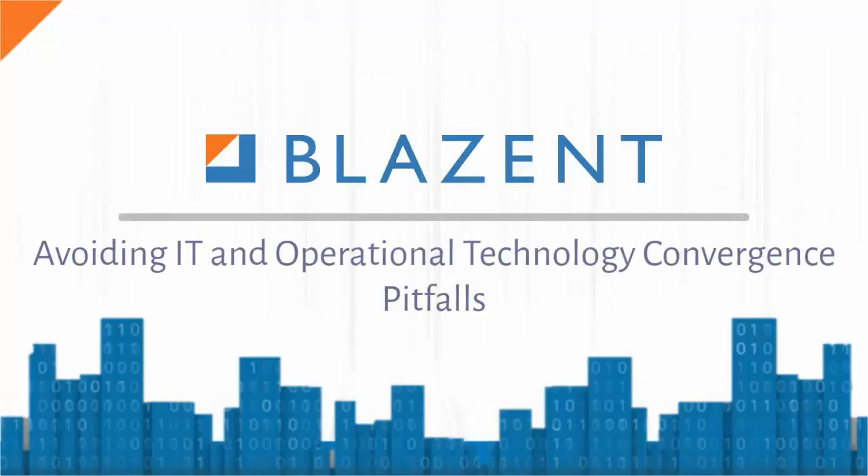Welcome to this week's Blazant video. Today, we will be talking about avoiding IT and operational technology convergence pitfalls.